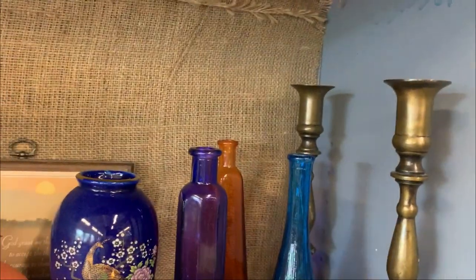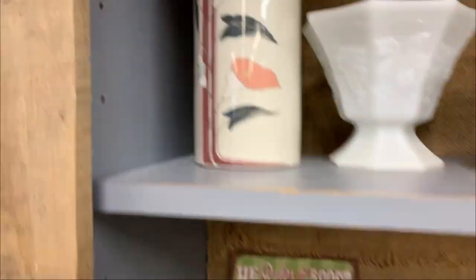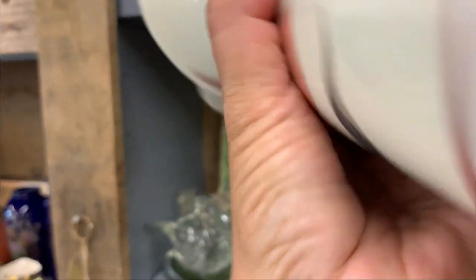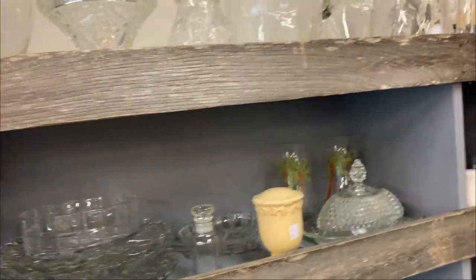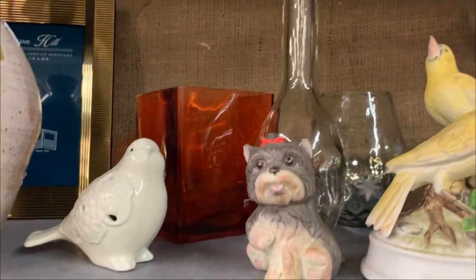I think I did grab these brass candlesticks — brass always sells really well. I definitely grabbed that Art Deco 1980s Calla Lily vase. They're not that valuable yet, but I think we're on the cusp of the 1980s really making a big hit. I thought it was pretty. And I did grab this earthenware jug too — I think it would be cool with some dried plants in it.